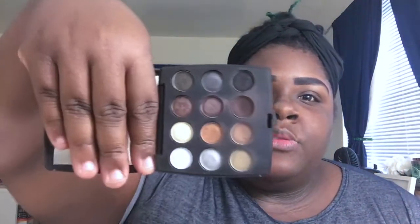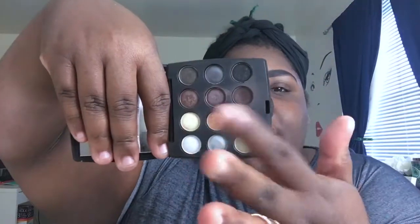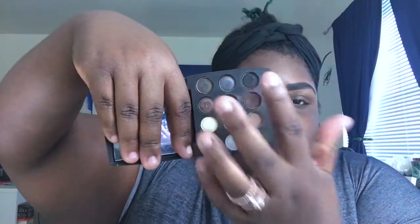Hey guys, thank you for joining me in today's video. We're going to jump right into it — I'm already done my brows, got my primer, and I concealed my brows. This is probably one of the best times I've done my brows. We're going to use the gold palette from Coastal Scents, and I'm going to be using the browns, gray, and black on top, then the blue eyeliner.